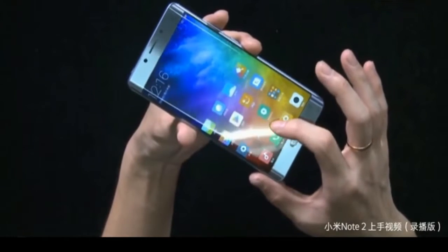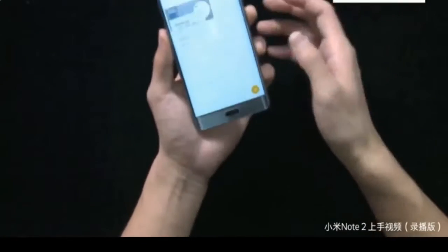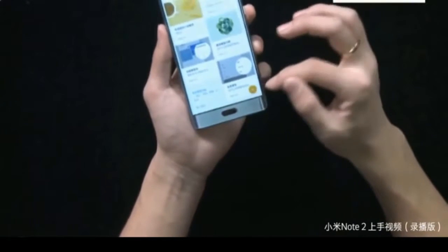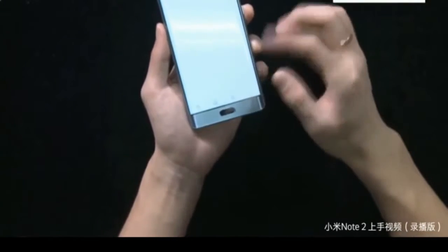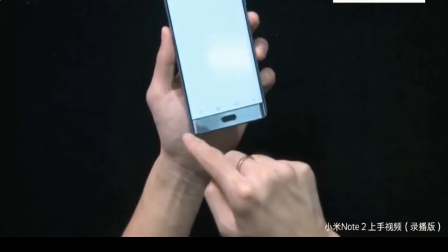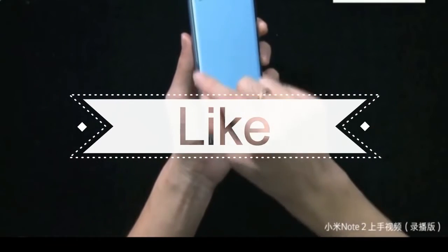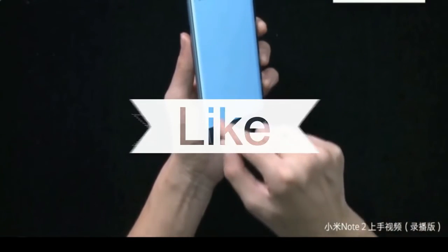Xiaomi has ensured the Mi Note 2 has the best hardware in the market right now. It comes with the Snapdragon 821 chip clocked at 2.35 GHz. As for memory, you have 6GB of LPDDR4 dual-channel RAM and 128GB of UFS 2.0 storage.